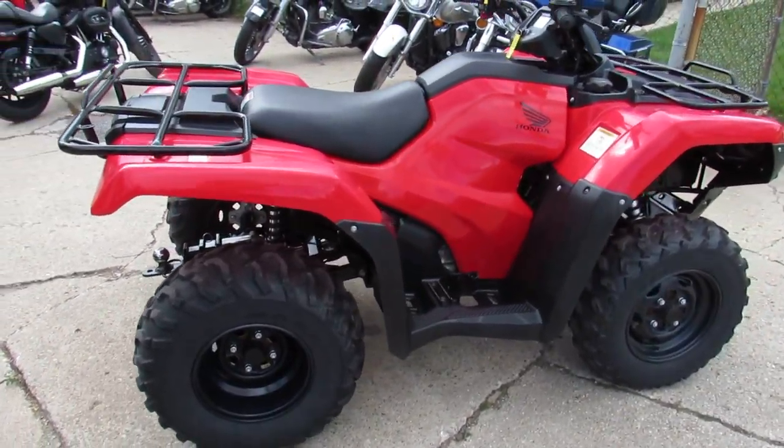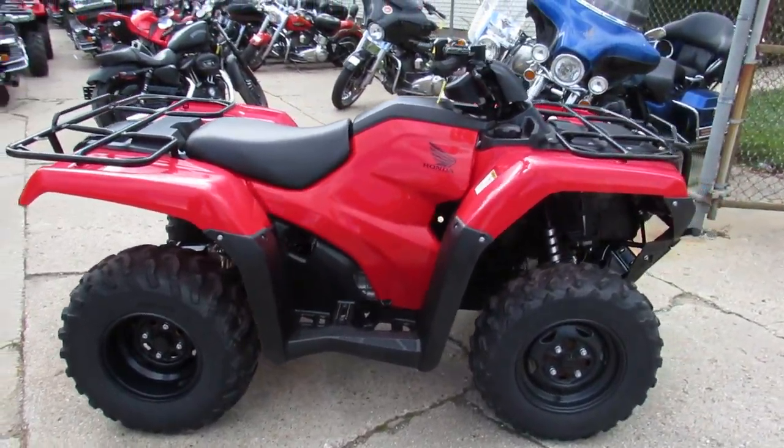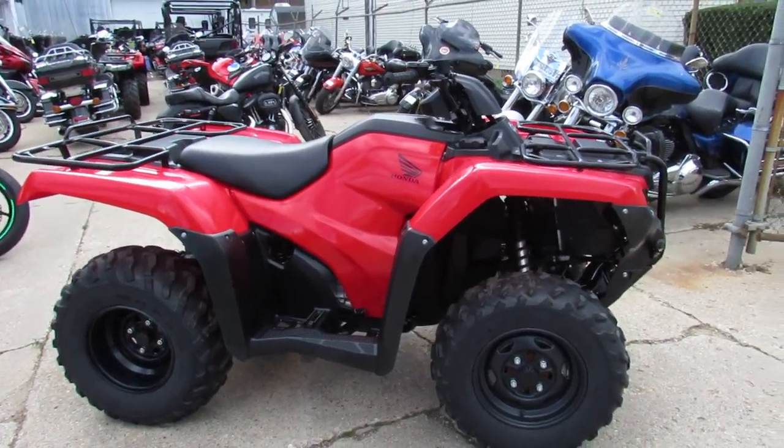This thing won't be here long for $3,900, guys. Visit our website — it's ApprovalPowerSports.com. We've got guaranteed financing.